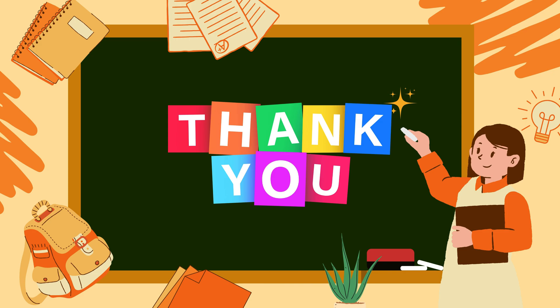Thank you for watching. Don't forget to like, share, and subscribe. Bye-bye!